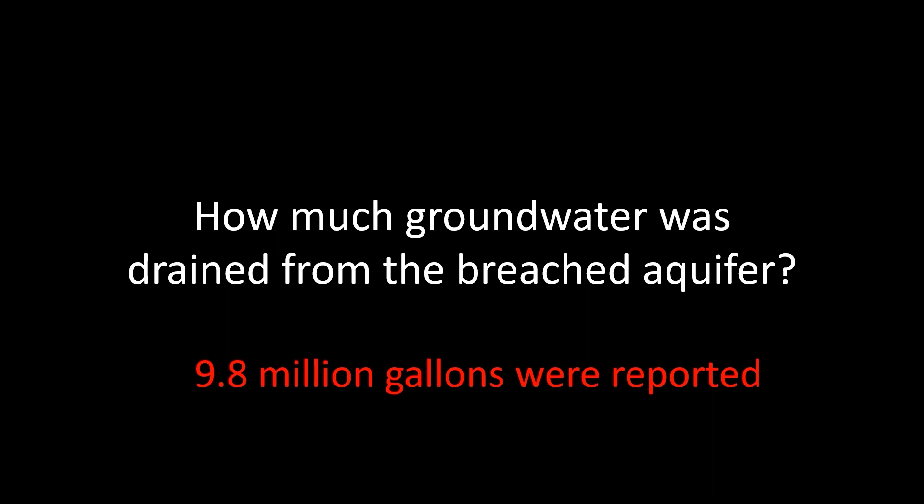Because that water has a different chemistry, it will change the nature of the wetlands in this place. And we don't know how grout will chemically react with groundwater over the long term. Finally, because the deeper aquifer is losing pressure, some natural springs and nearby wetlands could dry up.